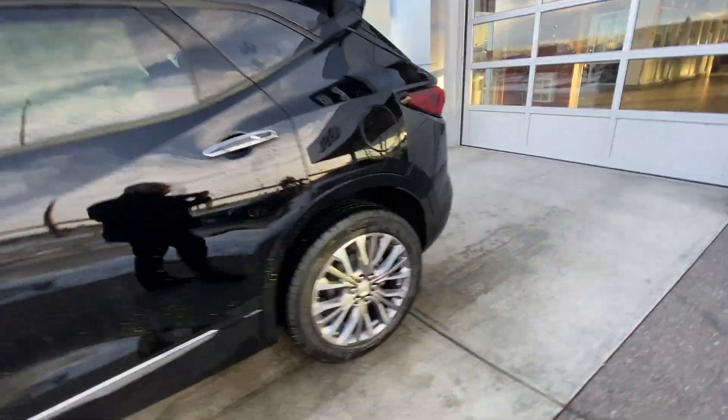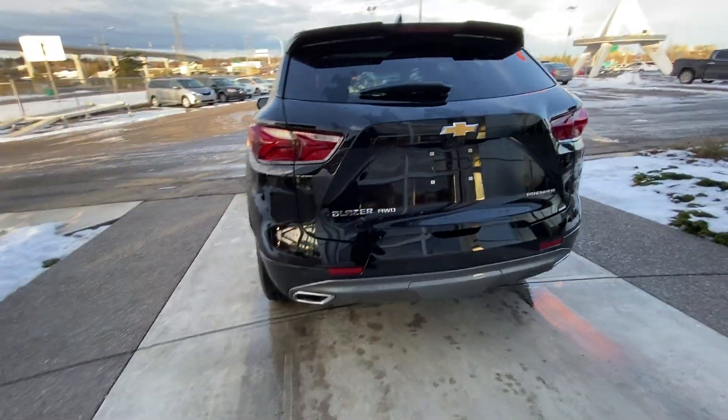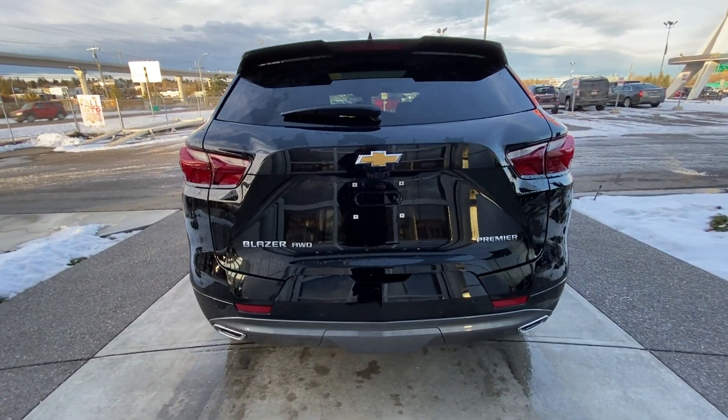Beautiful golden bowtie, LED daytime running lamps. We have the roof rails up top as well. Coming to the back of the Blazer — LED tail lamps, power tailgate, as well as dual chrome exhaust tips and parking sensors wrapping up the rear.